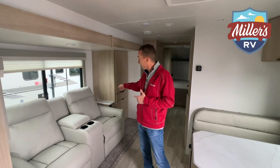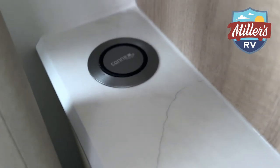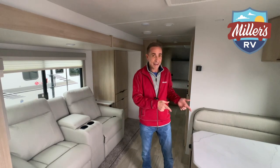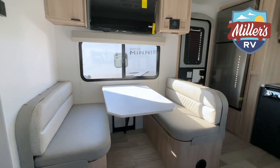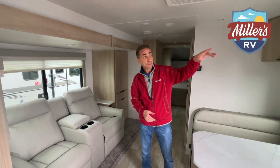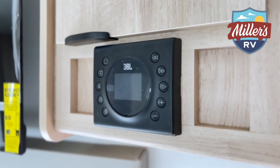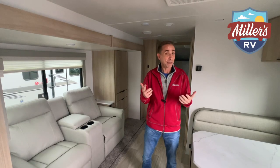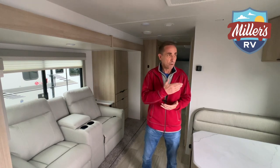Right behind your theater seating is a little shelf for your phone or drink, and in the back of that shelf is a wireless phone charger — just lay your phone on top and it charges up. Right across from the theater seating is the dinette, which will drop very easily into a bed for the kids. Just fold it underneath, the table drops down, puzzle-piece the cushions in, and you've got a bed. Right above is your TV and the JBL sound system with speakers inside and outside the unit — you can play them separately, together, or Bluetooth it all from your phone.